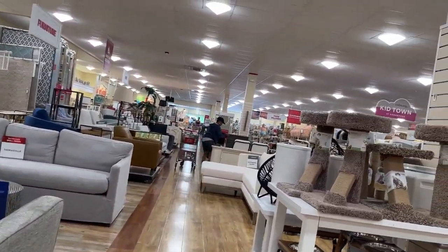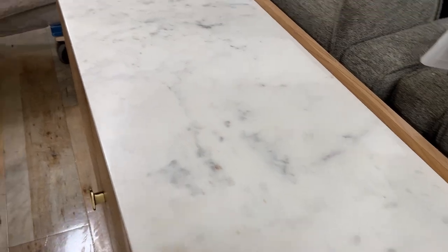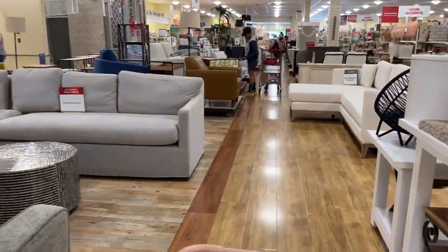I thought this would be a really good place to start. This sideboard is so cute — I want to say it's $599, regular price $850. But with that marble top, it really sets it off. $850 is still on the low end because I've seen sideboards like this online for about $1,200 to $1,500. So if you are looking for a sideboard, definitely check out HomeGoods first because that was a pretty good deal.